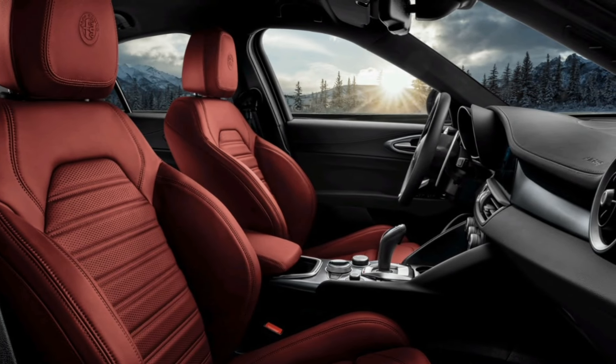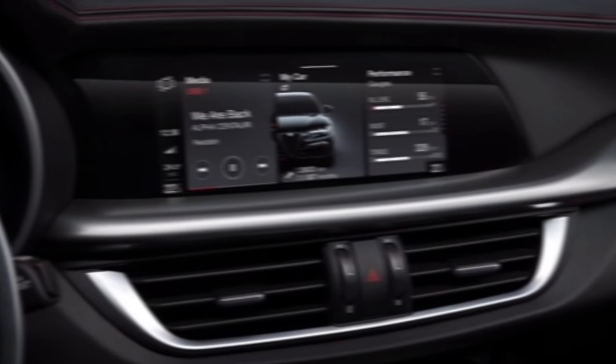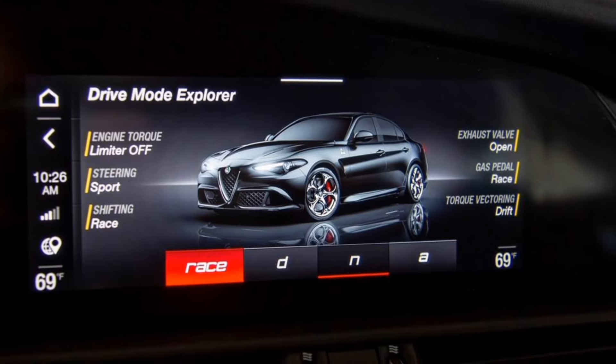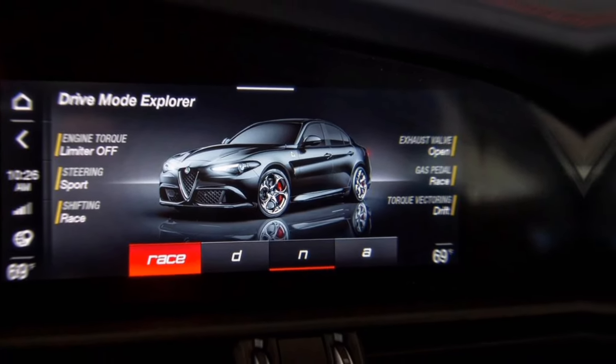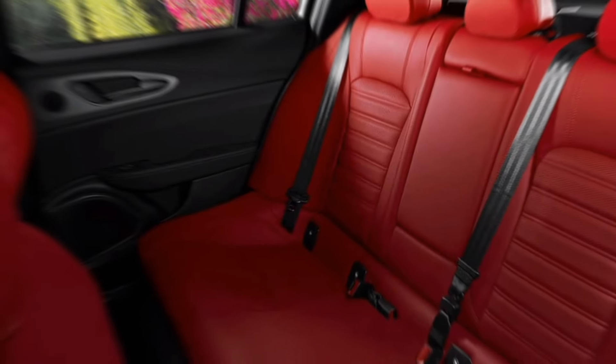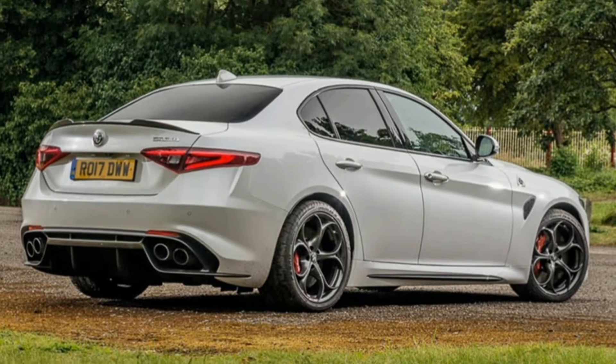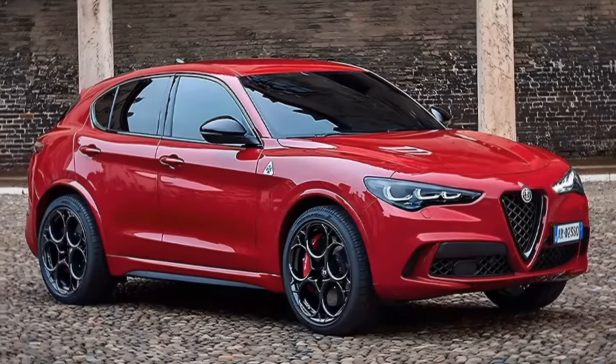Performance. The Giulia is available with two engine options: a turbocharged 2.0-liter four-cylinder and a turbocharged 2.9-liter V6. The 2.0-liter engine produces 280 horsepower and 306 pound-feet of torque. It's mated to an 8-speed automatic transmission and can accelerate from 0 to 60 miles per hour in 5.1 seconds.